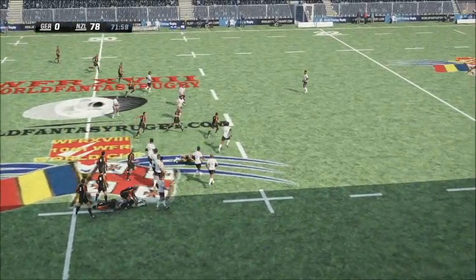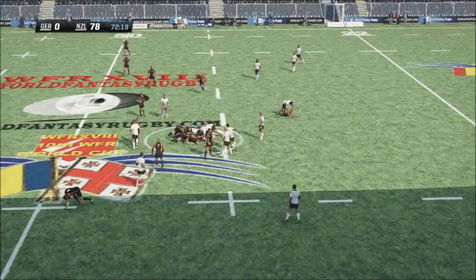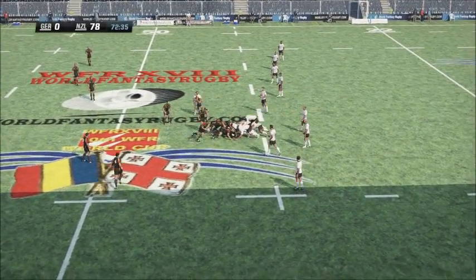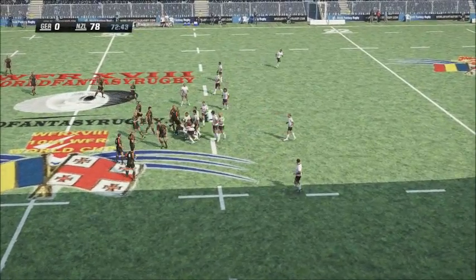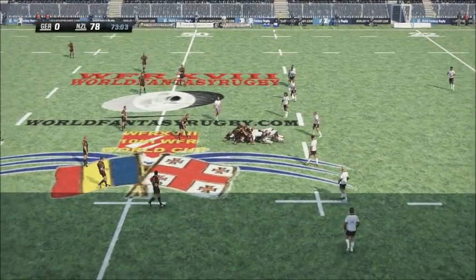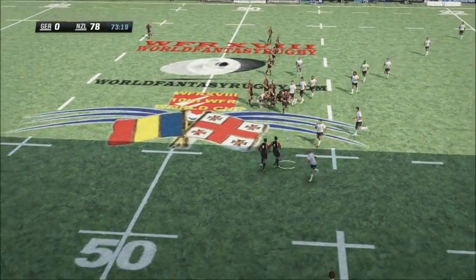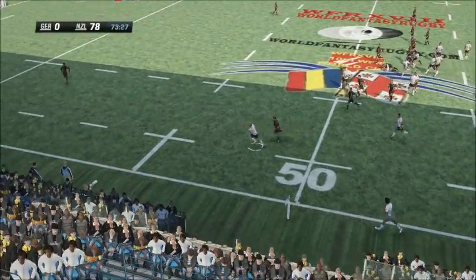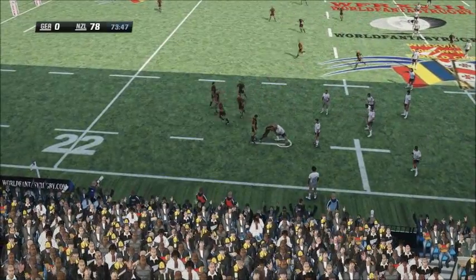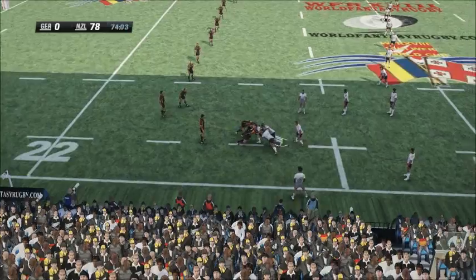Pops the pass. Strong surge from the skipper. They might still have it. The number nine now with a crashing run into the line. The All Blacks might have stolen this. Strong defence. Franks goes for a gallop over halfway. So they get a maul going.